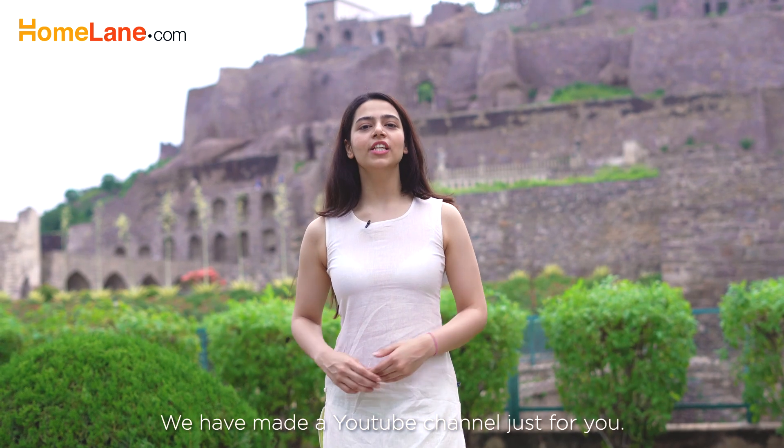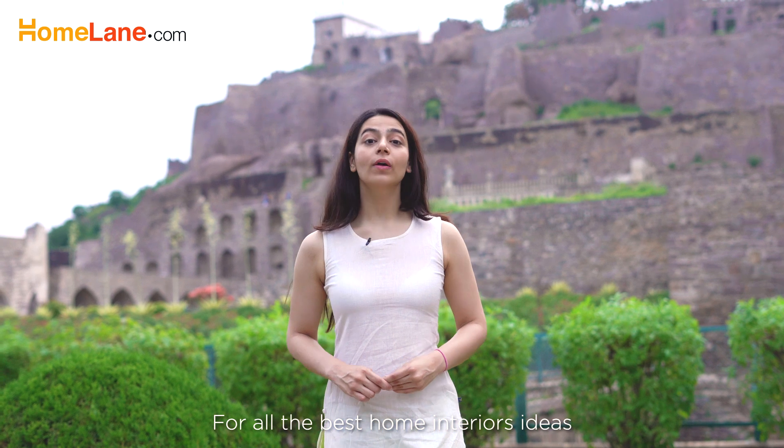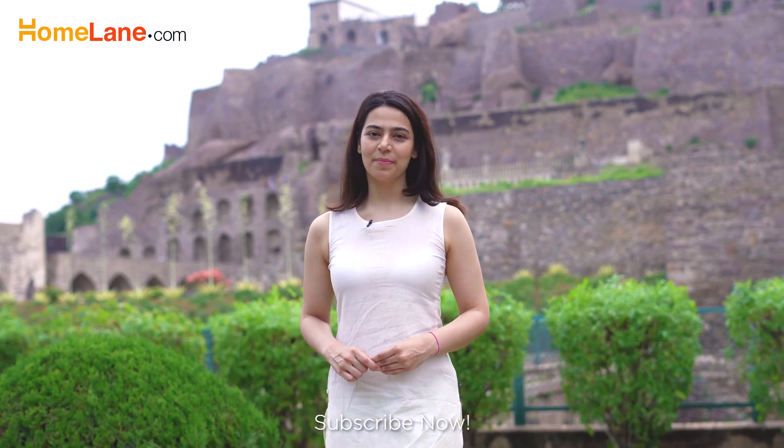Hey there! We've made a YouTube channel just for you. For all the best home interior ideas, hacks, tips and tricks, subscribe now!